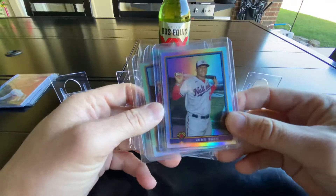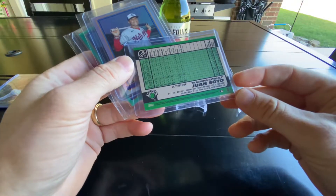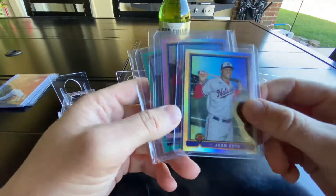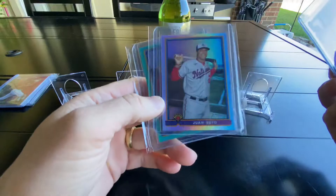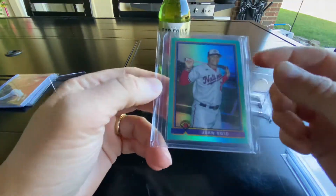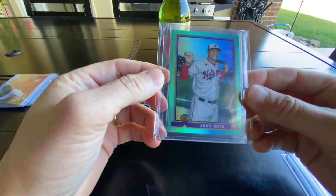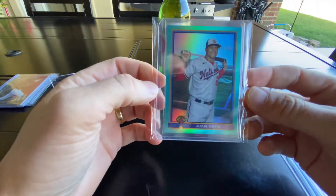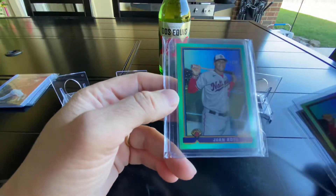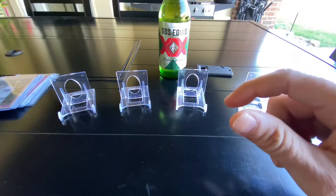I picked up some of these Bowman 1991 design — I think this is the 2020 or 2021 Bowman Chrome. I love the old throwback from '91. I found this aqua one out of 125 centered really nicely and picked it up for around $30. I thought that was a pretty good price — aqua at /125 for $30 will look really good in a slab.